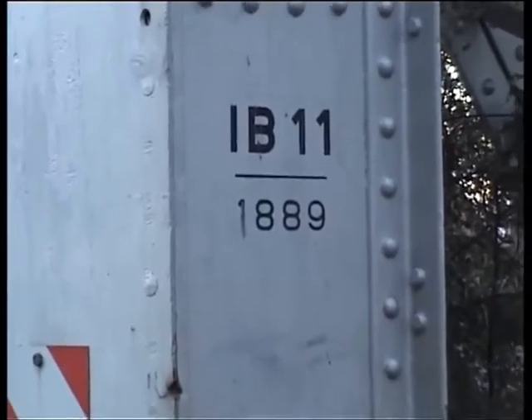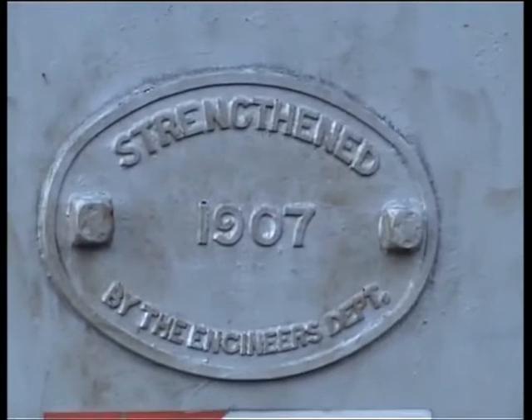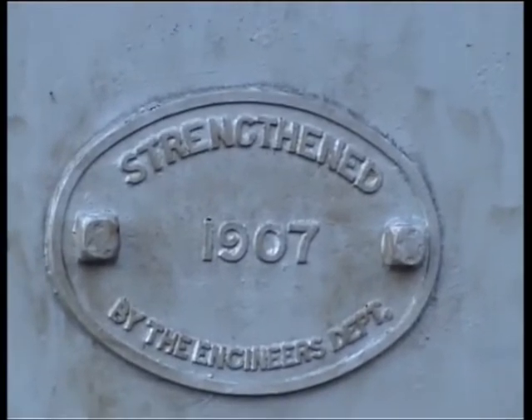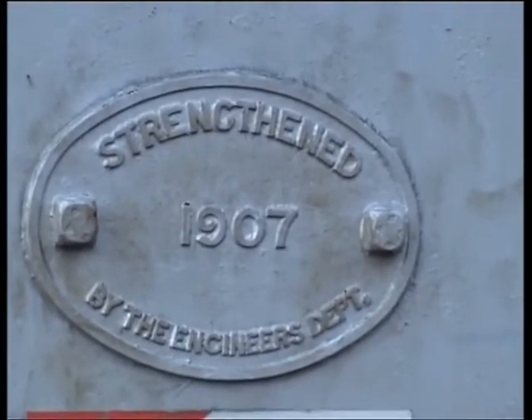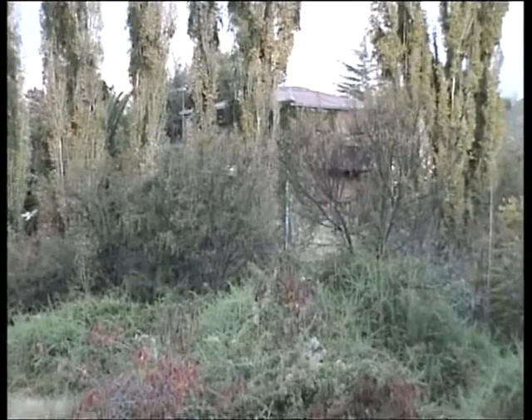That's the original date of manufacture of this bridge, and it was damaged severely during the Boer War and rebuilt and strengthened in 1907. That's probably a better view of the protected blockhouse.